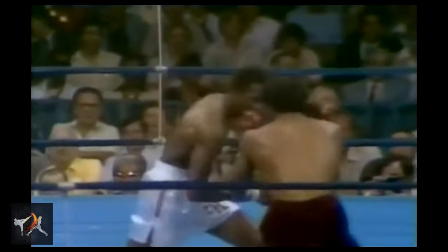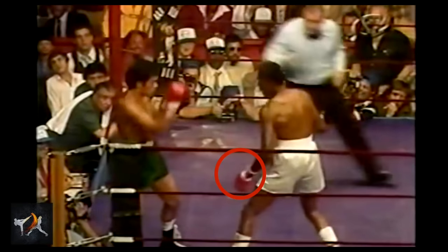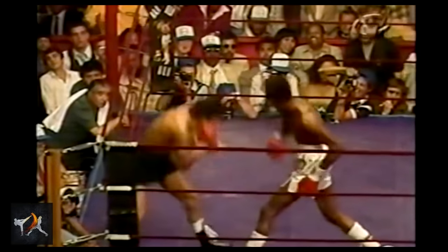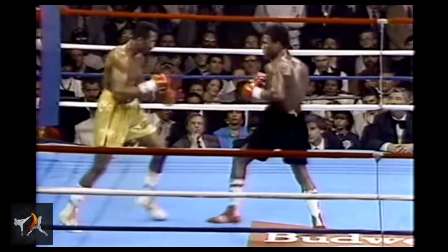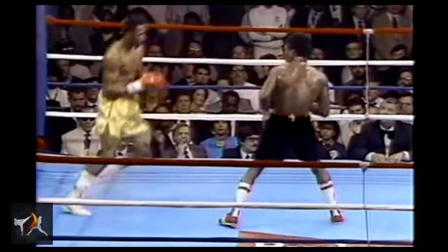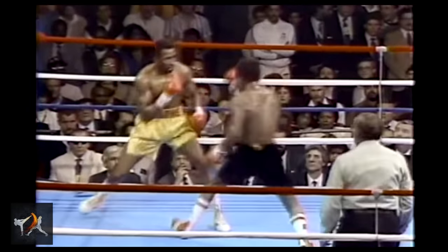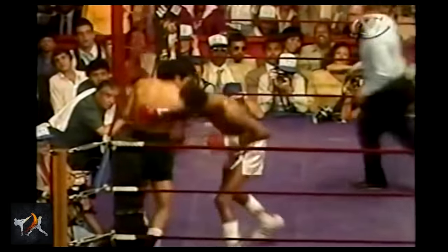Yet another trait that Hearns borrowed from Ali was keeping his lead hand low. Keeping a low front hand is basically asking for a punch to the face, and leading with your elbow is normally nothing more than a great way to announce to your competitor that your punch is coming. But something truly amazing about Hearns is that he turned both principles on their head, as demonstrated by the sheer number of successfully connected jabs followed by power shots.